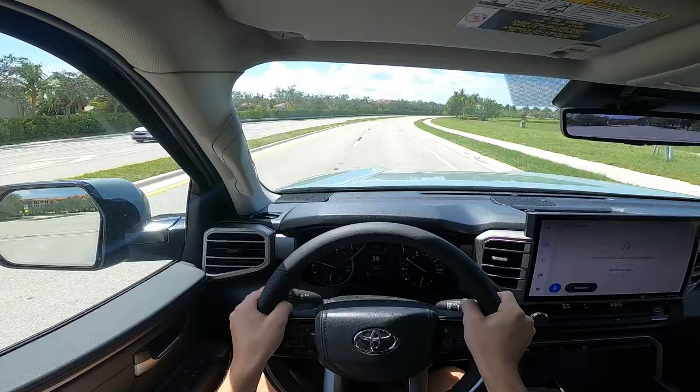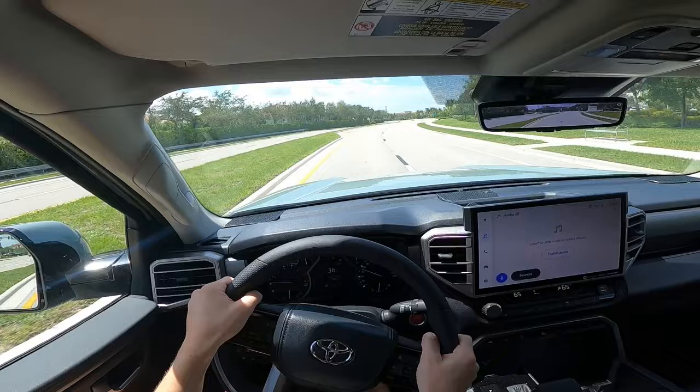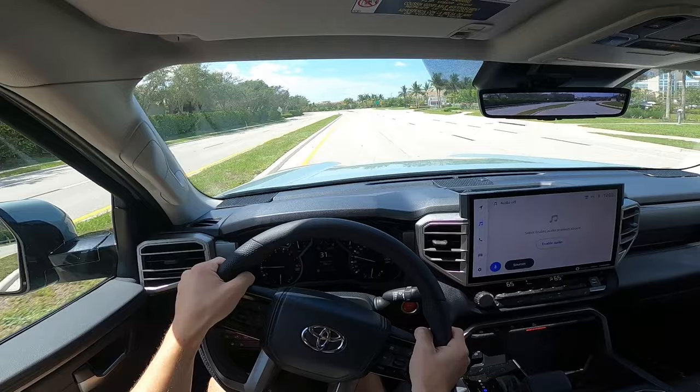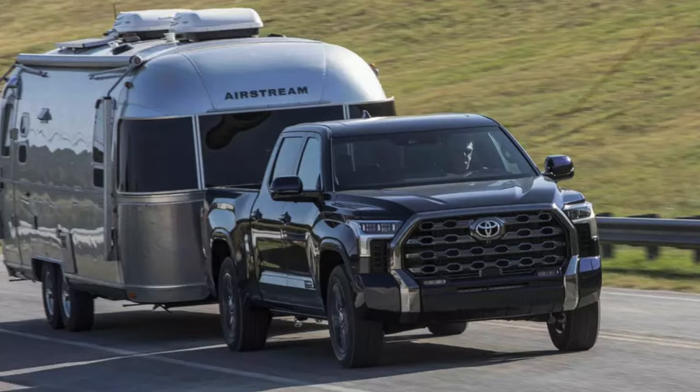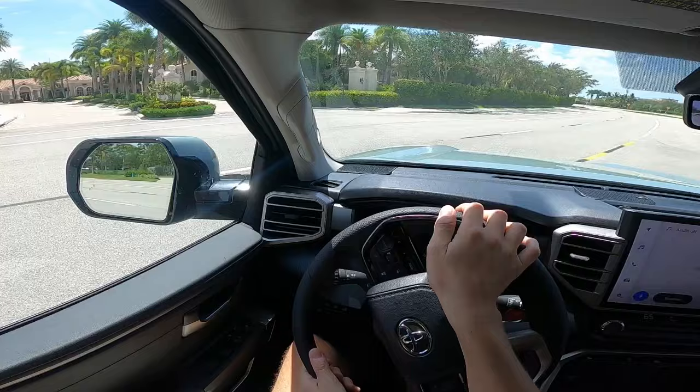A common misconception is that the i-Force Max is going to get better gas mileage than the regular gas powertrain because it's a hybrid. While that might be the case, Toyota designed the powertrain to produce more power, providing better acceleration and better towing capabilities — not necessarily to use less fuel. This is kind of why people buy diesel trucks: for more power and torque, which is handy when towing and hauling.